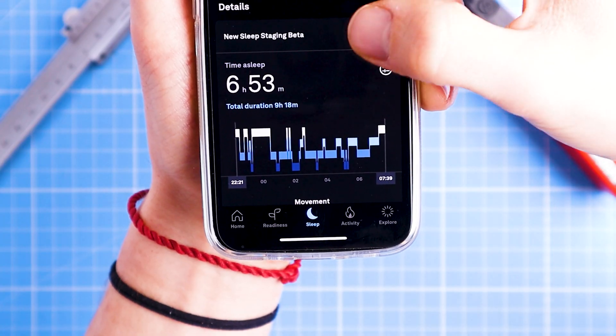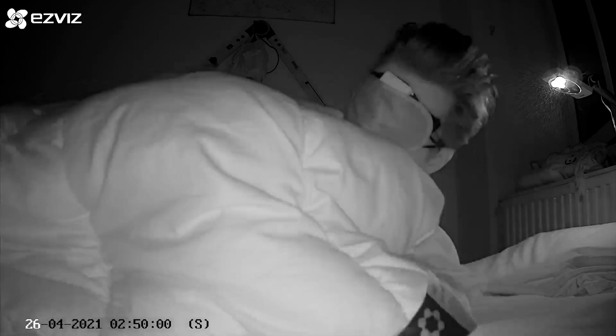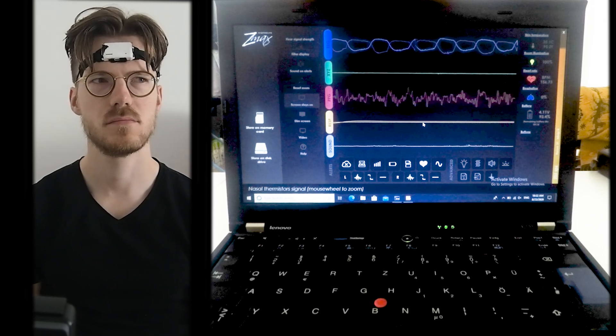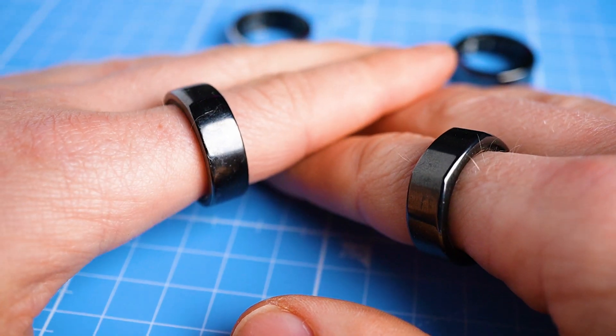Oura recently launched their new beta sleep stage algorithm and I'm going to put it to the test. Over the course of 83 nights I've been wearing my Oura Ring and also measuring my sleep using an EEG device that can actually measure my brain waves. We're going to take a scientific and systematic approach to evaluating the sleep stage tracking data of the Oura Ring and see how well it performs compared to this EEG device.